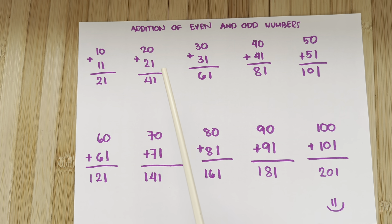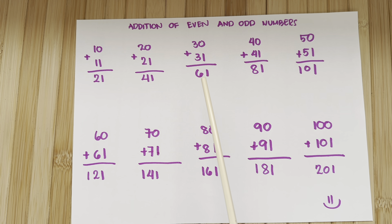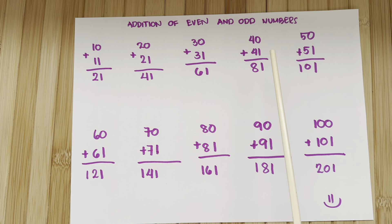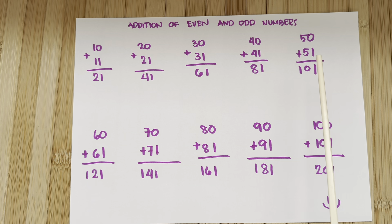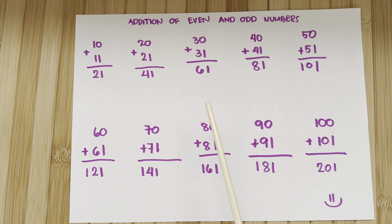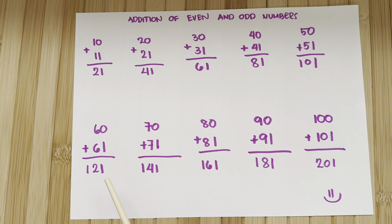20 plus 21 is equals to 41. 30 plus 31 is equals to 61. 40 plus 41 is equals to 81. 50 plus 51 is equals to 101. 60 plus 61 is equals to 121.